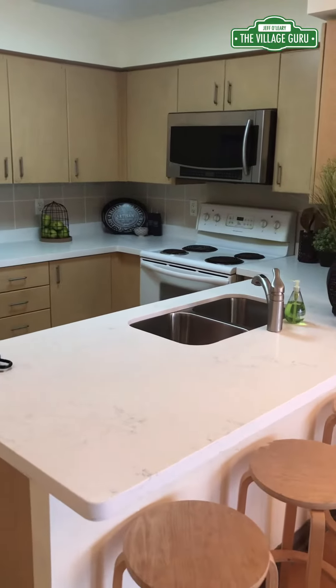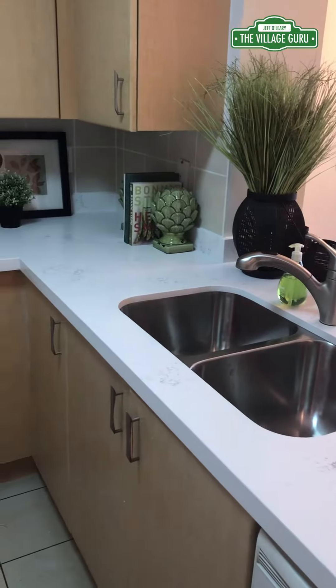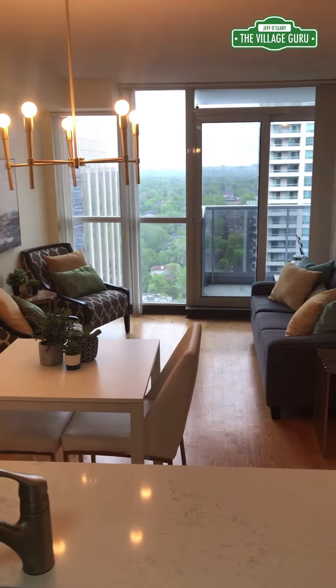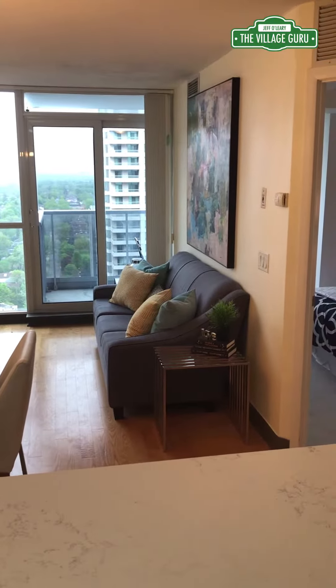Right away, you're going to notice a beautiful open-concept kitchen with brand-new white stone countertops that complement the light-color cabinets and also the tile floor. It's open into the main room where you have a small dining area and a good-sized living room where you can watch TV or simply enjoy the fabulous view.